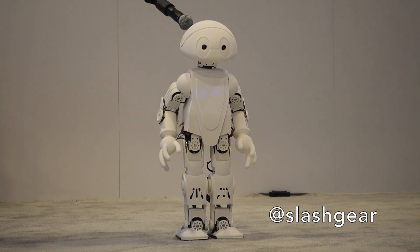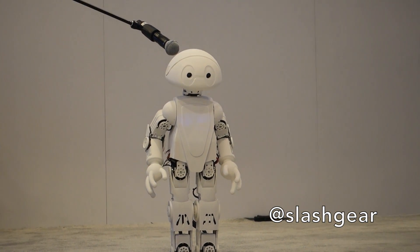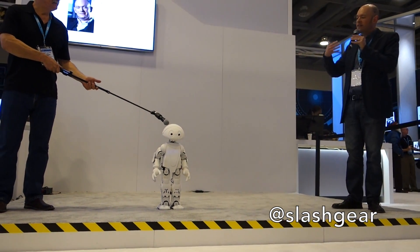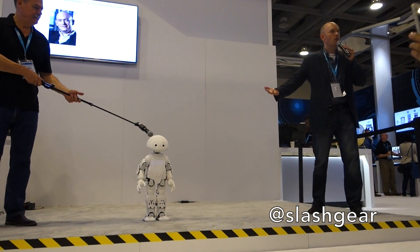The idea behind Jimmy and the 21st Century Robot Project is that every robot has a name, because every robot is designed by an individual. We think that everybody should be able to imagine, design, and build their own robots.